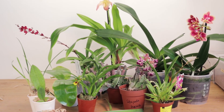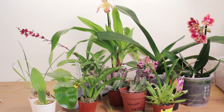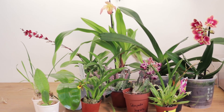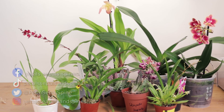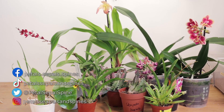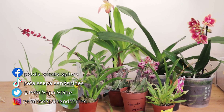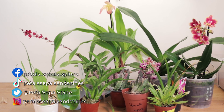So that was our little haul — we got so many new plants to take care of now that it's a little overwhelming, but it was still a ton of fun to go to the orchid show especially after all this time. I also hope you enjoy the footage from the show. Don't forget to like and subscribe and we'll see you all next week — goodbye!